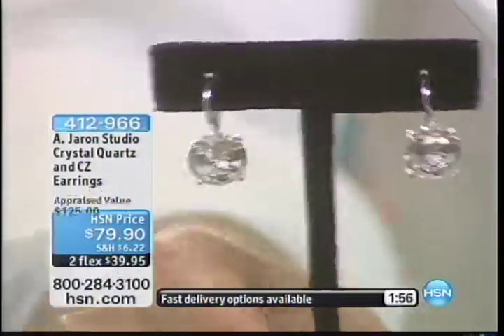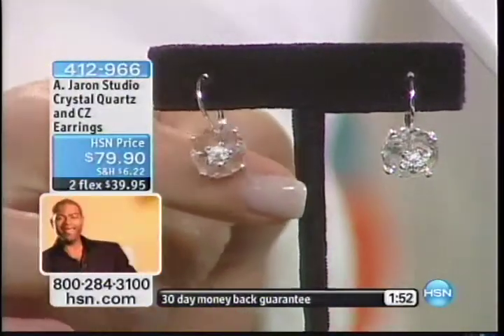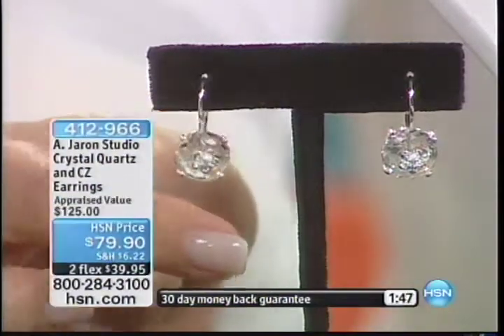I wear them, fall asleep in them, wake up with them already in my ears. They're always in. They really, truly are the next generation of your diamond studs. They're perfect.